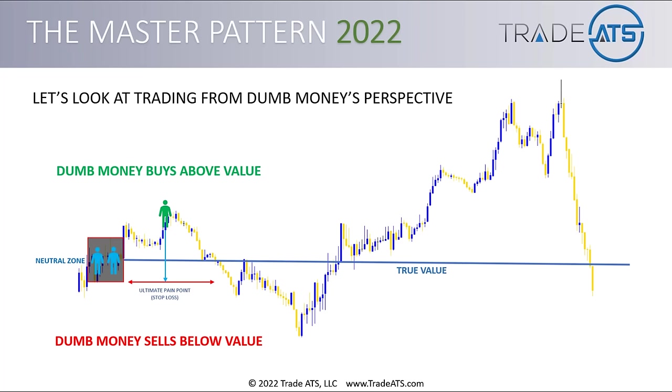These points can be likened to their stop loss levels, but what they really are — based on the master pattern — are price points where they are ultimately going to be forced to change their mind or be highly uncomfortable. Remember the pain and pleasure example. This is where max pain is going to be. Whether this person is running a stop loss or not, if they bought where the green figure is and then price went down to that red level, they're not going to feel happy about it and they're going to want to get out of that trade, and when they do, it will create liquidity.